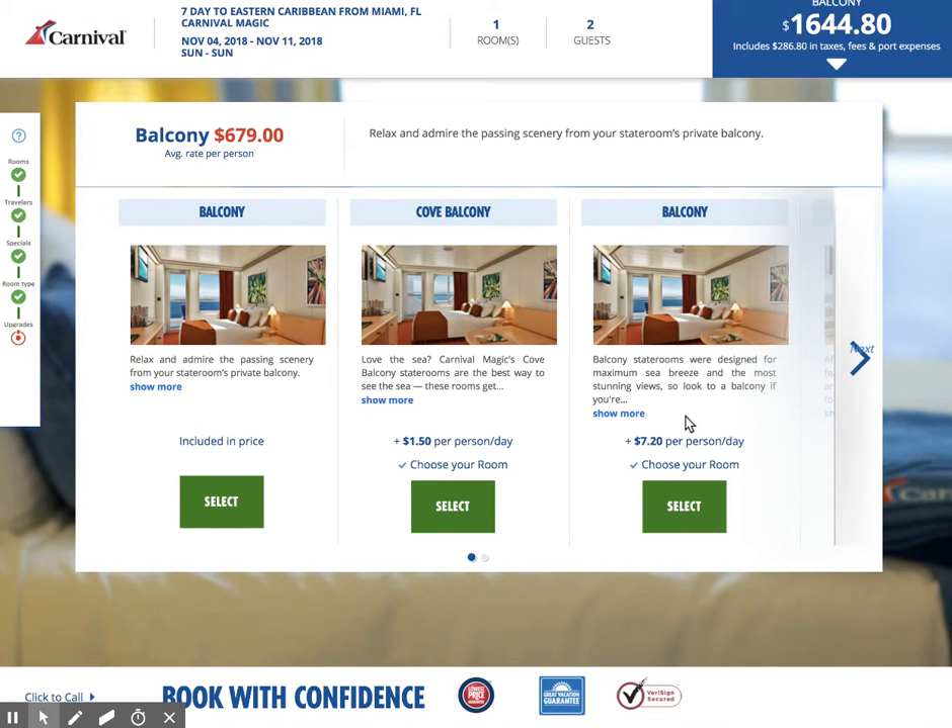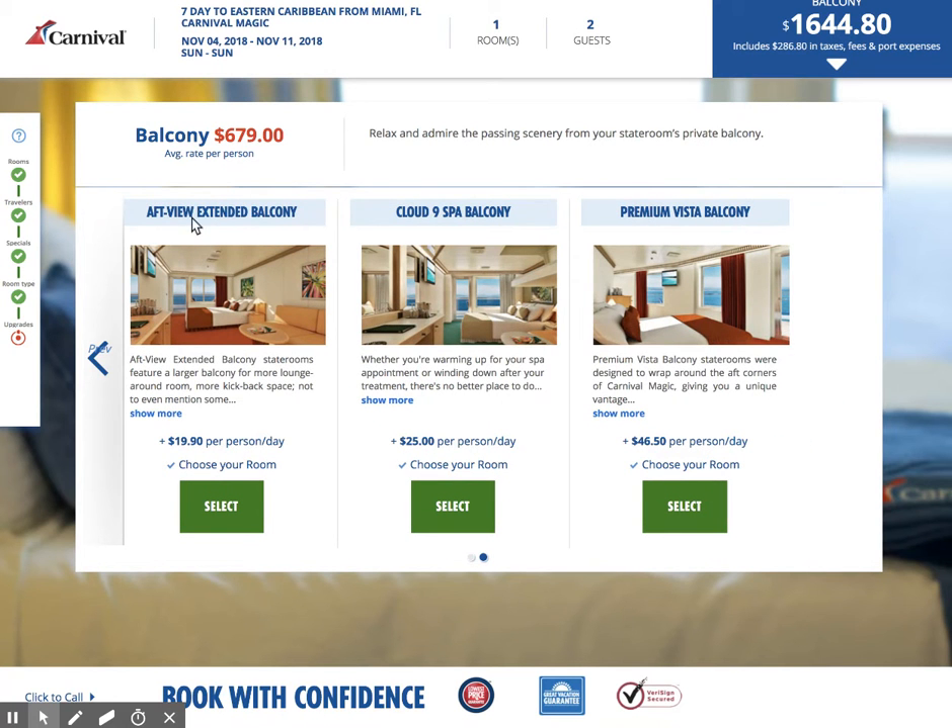The balcony here is $7.20 per person per day extra. This is going to be in more of the prime locations on the ship. We're looking at pricing based on the deck number and whether the cabin is in the middle of the ship, forward, or aft. Next is the aft view extended balcony — these are a little bit roomier balcony cabins at $19.90 per person per day extra.